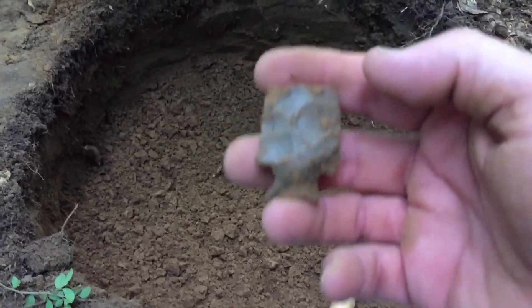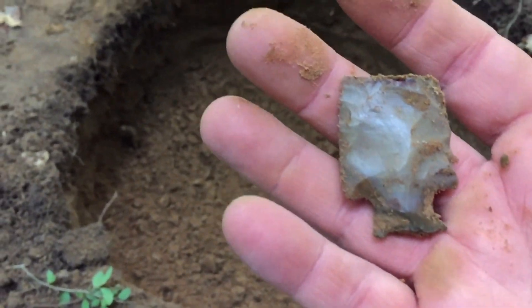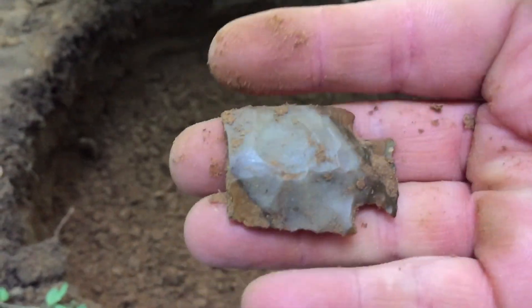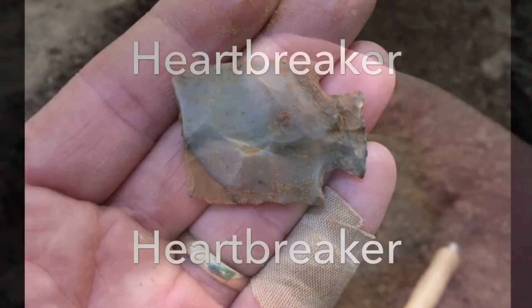It's a heartbreaker — just pulled that out of the dirt. That would have been a nice one, but that's okay. We're gonna find the rest.